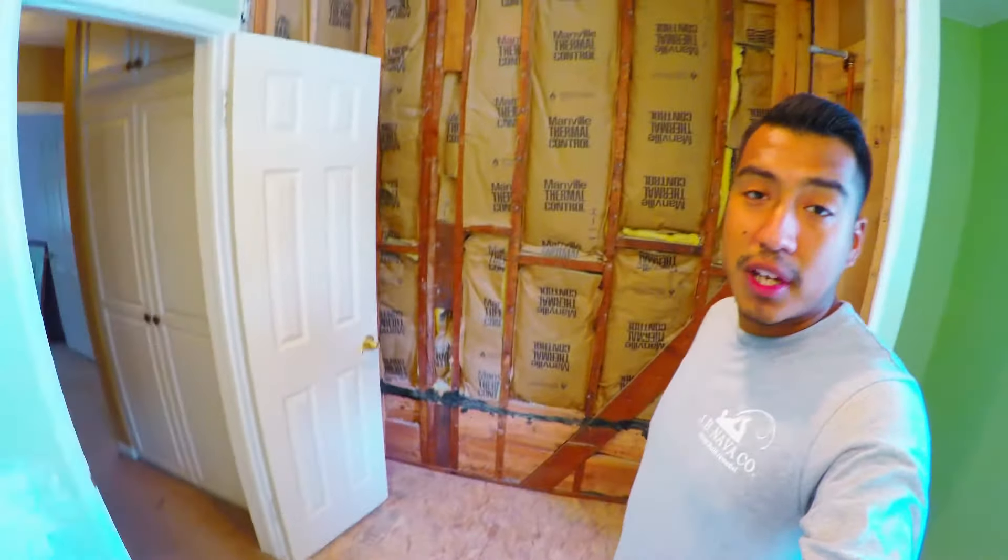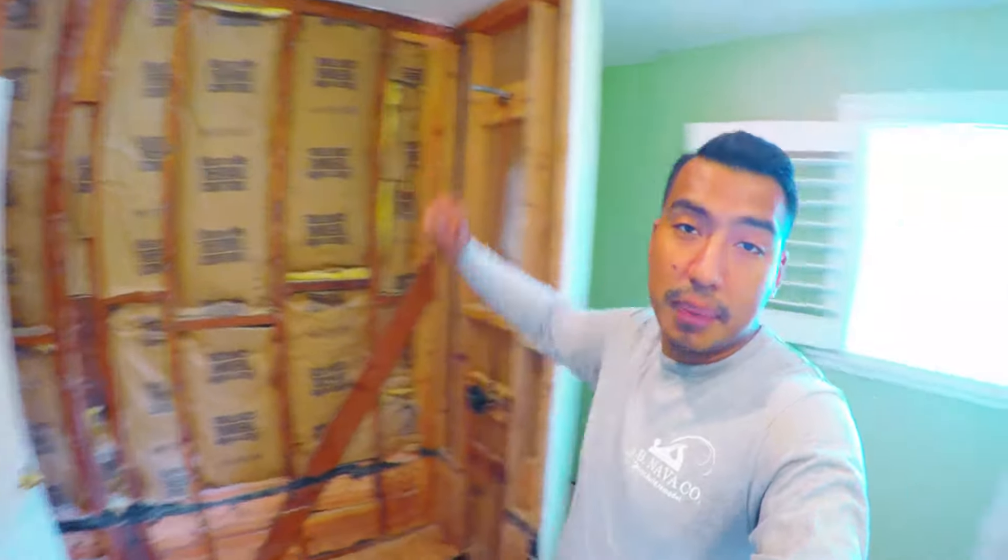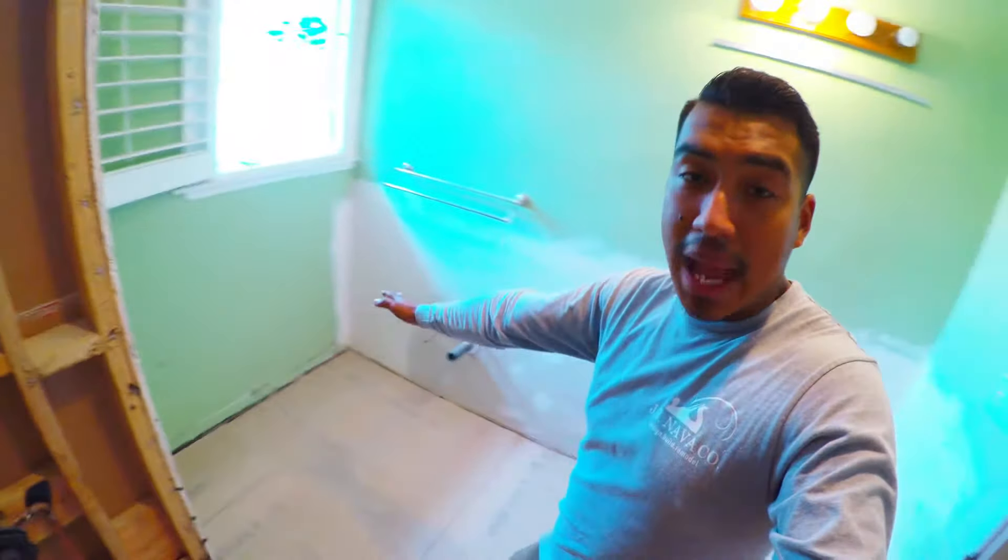Now let's check out the other bathroom. This bathroom over here, we're going to add a bathtub and some tile. So we're going to add a bathtub right here, some tile on top, and then some cabinets all down here and right here, and then a toilet right here.